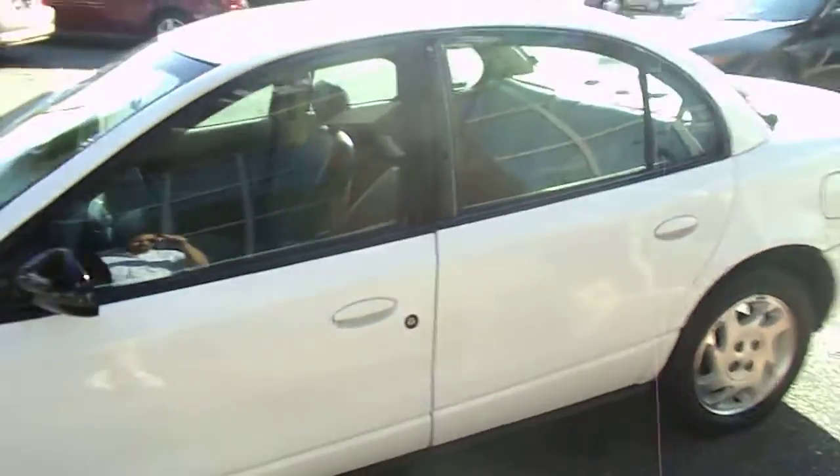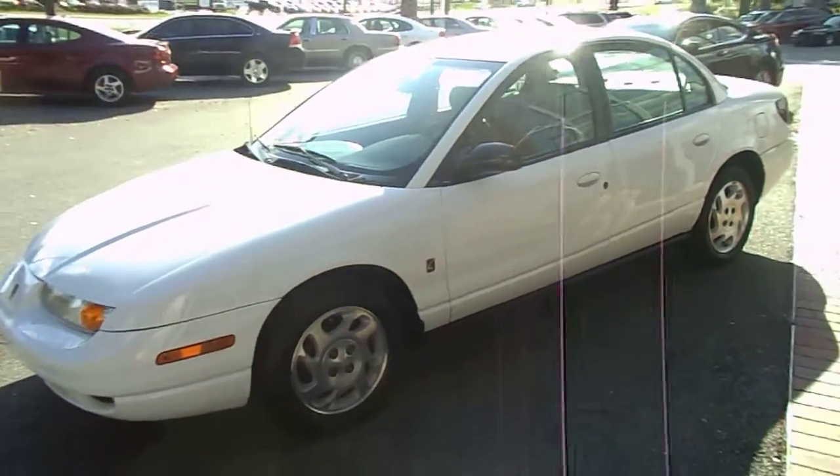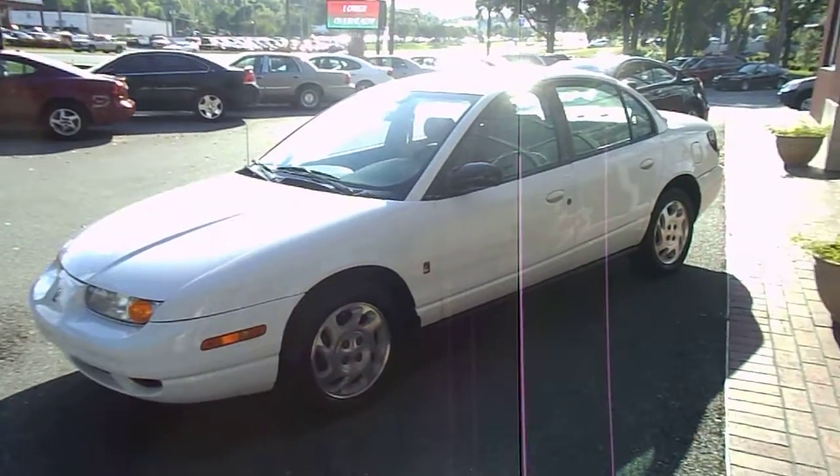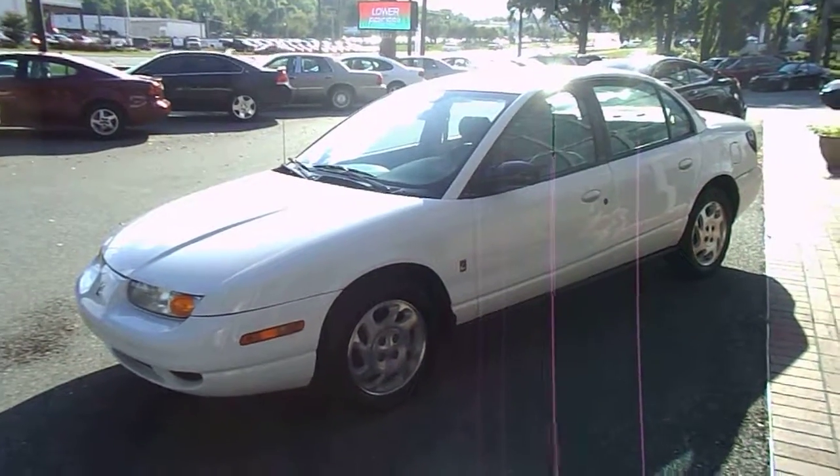We have lower overhead, lower prices, and always try to have something out there for somebody who just needs good transportation. Come on out and see it — you can see more pictures at www.autoshowcasetlh.com.